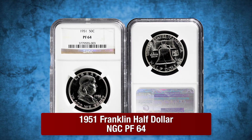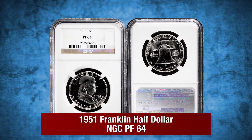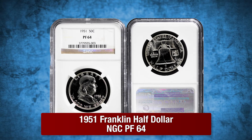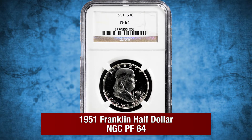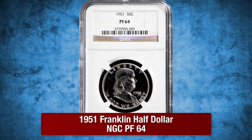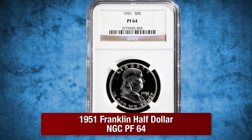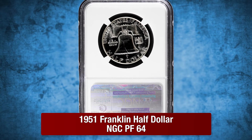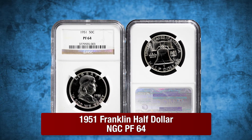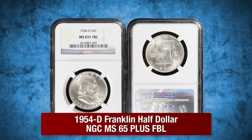A 1951 Franklin Half Dollar by NGC in Proof 64. Franklins minted from 1950 to 1954 are the toughest years to find with brilliant surfaces. However, this 1951 example offers excellent fields and brilliant surfaces with deep mirrors.